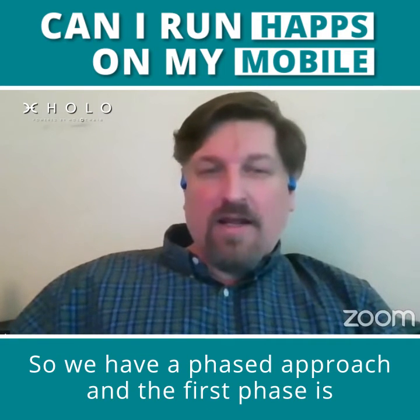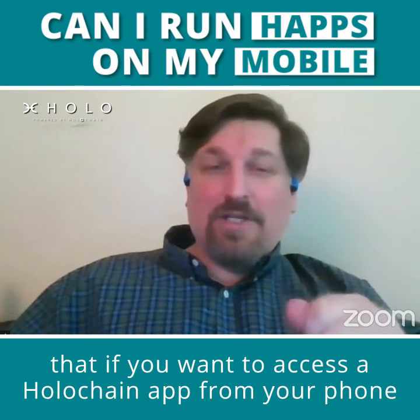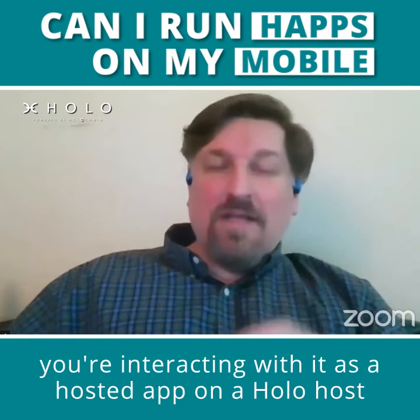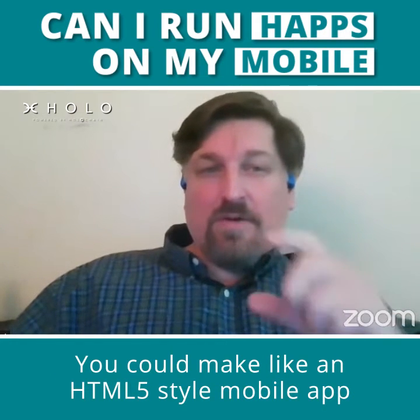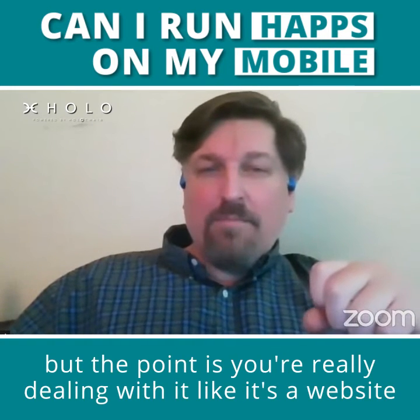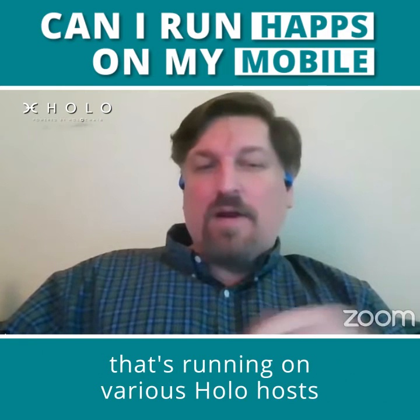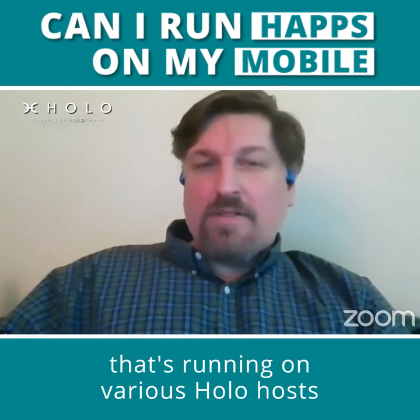So we have a phased approach, and the first phase is that if you want to access a Holochain app from your phone, you're interacting with it as a hosted app on a Holo host. So you could make an HTML5-style mobile app, but the point is you're really dealing with it like it's a website, and that's running on various Holo hosts.